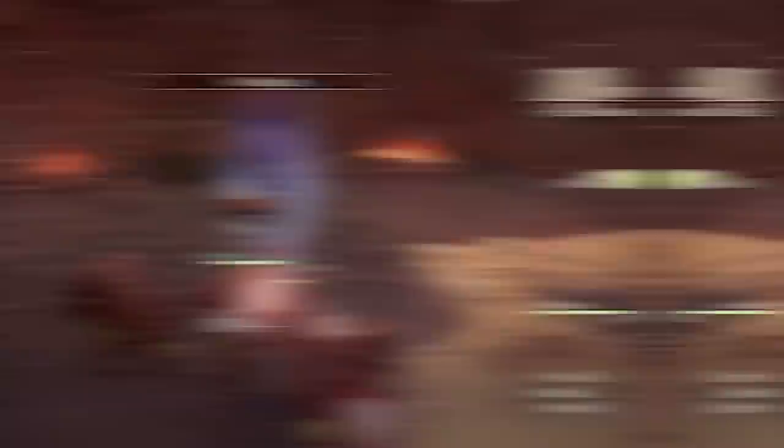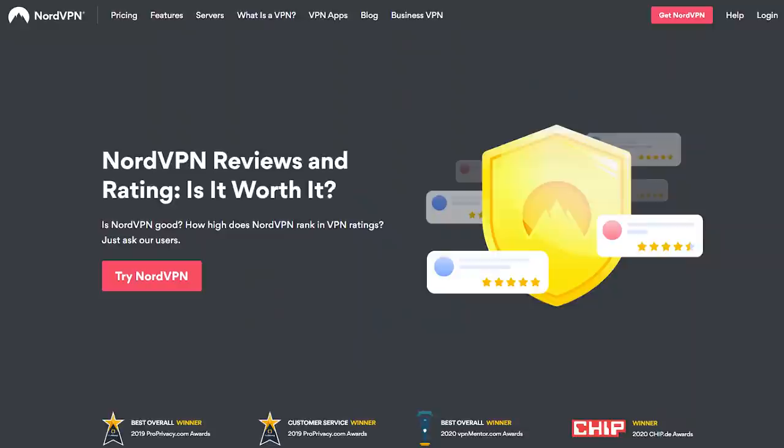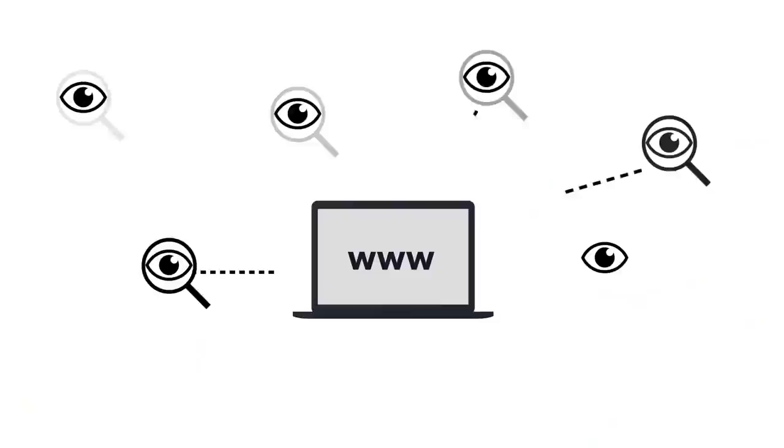But before going ahead, I want to say thanks to NordVPN for sponsoring. NordVPN is the best award-winning VPN that offers you 5200-plus super-fast servers over 59 countries. If you have a concern about your privacy and data protection, then NordVPN will be really helpful for you. If you're a gamer like me and want to play a game that isn't available in your country, no problem — just change your virtual location through NordVPN and play the game smoothly.